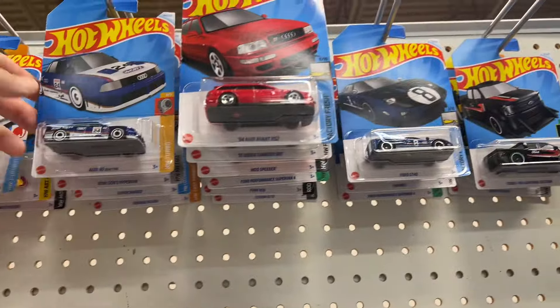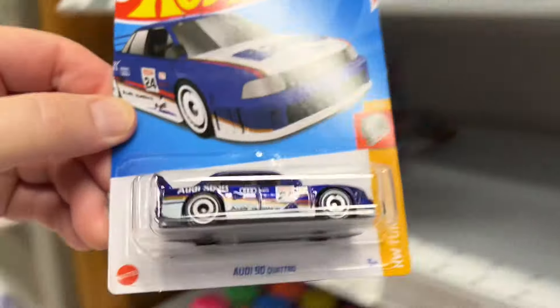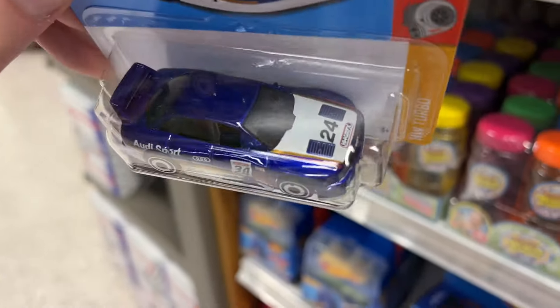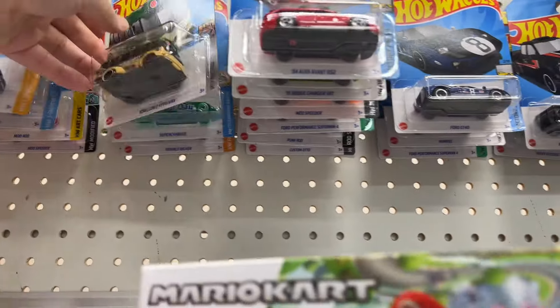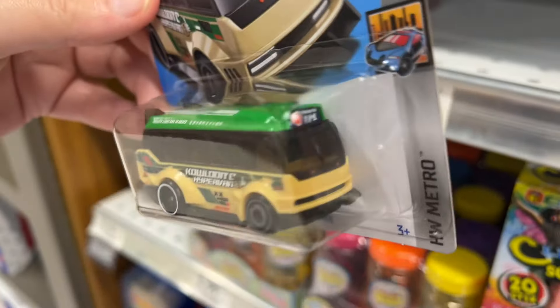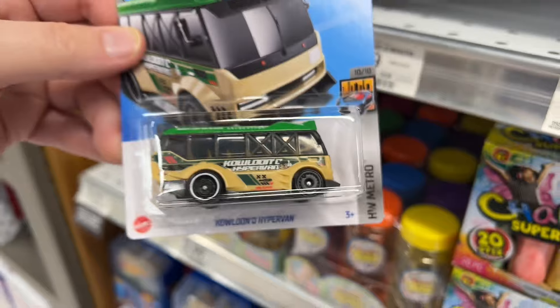Looks pretty nice guys, really nice. And then they have the Audi — this blue one looks really cool. Remember the red one? That was cool. And they have this bus, it looks pretty awesome, it's a pretty cool looking bus.